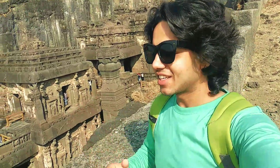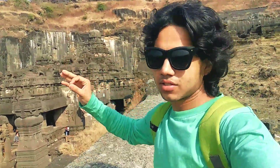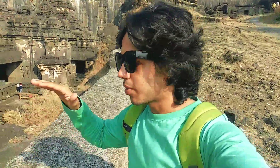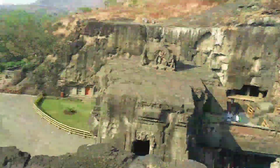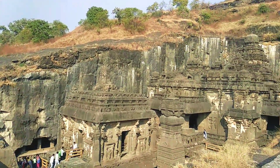Behind me you can see it's Kailasha Temple and we can go up too. It's a very nice story and this is the main Hindu temple — when it was built, the carving you can see is done above and below. It's so beautiful and so much detail.